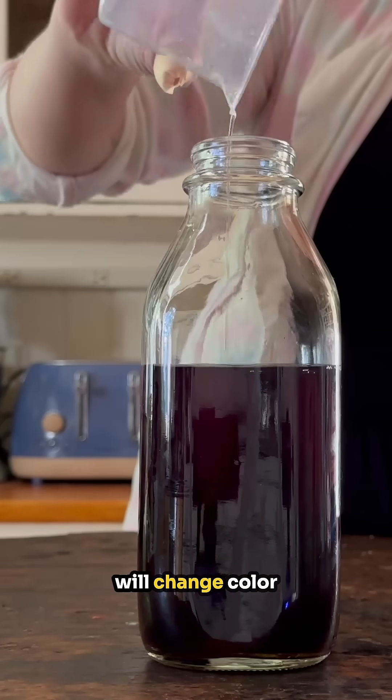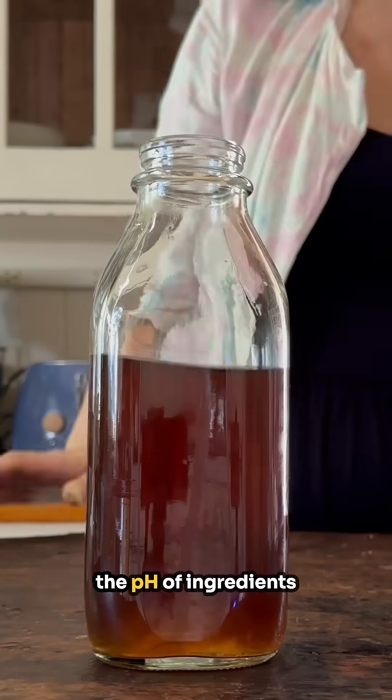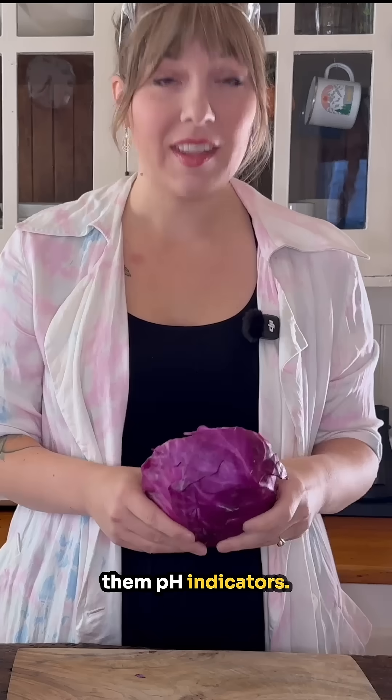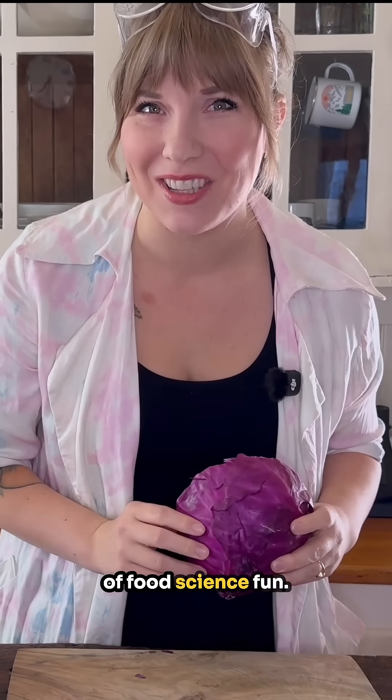Did you know there are ingredients that change color based on what they are cooked with? Because they can indicate the pH of ingredients around them, we call them pH indicators. In case you didn't know, I used to be a science teacher, so while we have this red cabbage here, we're going to do a little bit of food science fun.